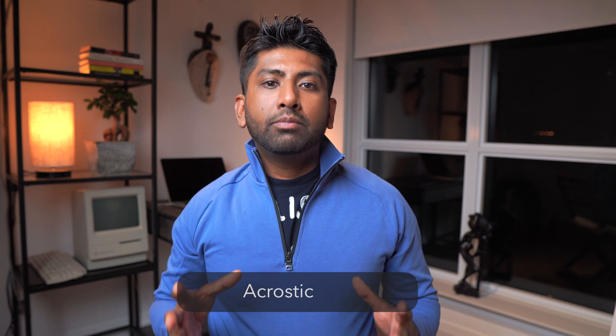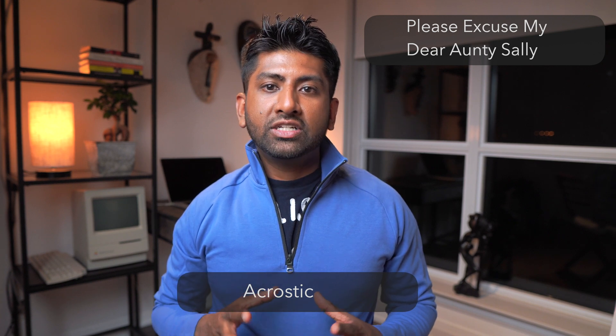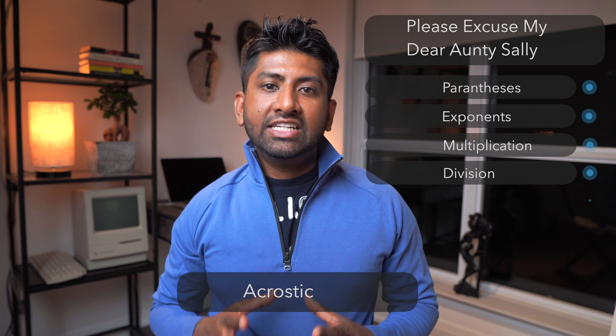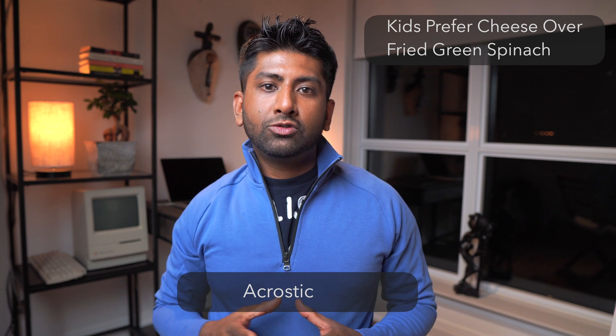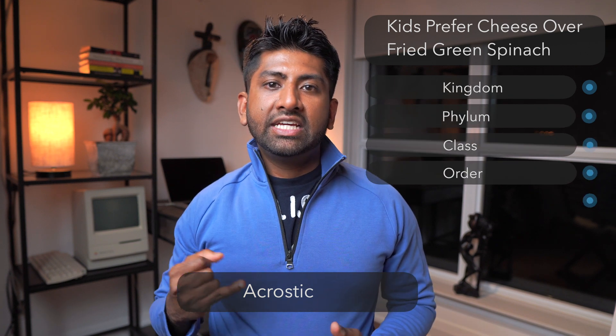There's another type of mnemonic called an acrostic. An acrostic uses the same concept as the acronym except that instead of forming a new word, we generate a sentence that helps you remember the information. An often used acrostic in math class is 'Please excuse my dear aunt Sally,' which represents the order of operations in algebra and stands for parentheses, exponents, multiplication, division, addition, and subtraction. Here's another example from science class: 'Kids prefer cheese over fried green spinach,' which helps us remember the order of taxonomy — kingdom, phylum, class, order, family, genus, and species.